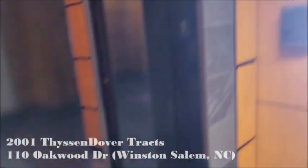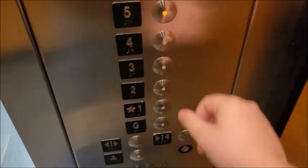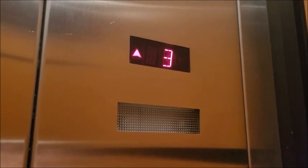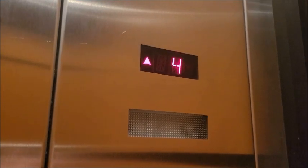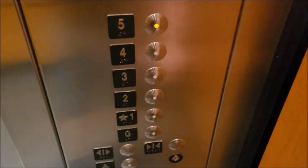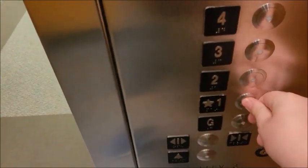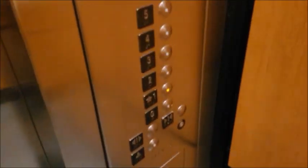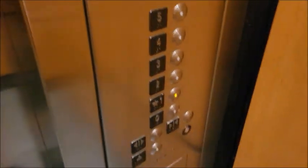These are actually really unique, and this is an office building of all things. They really went all out with their elevators, which is not something you see that often — especially considering this is just a random office building, not really in an area full of other office buildings. So this lone office building — you wouldn't expect anything special, right? Well, that's where you're wrong. For one, this has Dover VR buttons — you can't go wrong with VR buttons. But that's not all this thing has to offer: it has a really nice cab, and the biggest twist — they're not hydraulics, they're tractions, and these are pretty fast, going 350 feet per minute for only six floors.